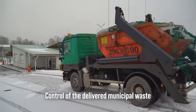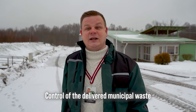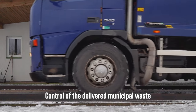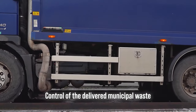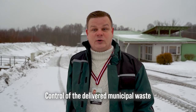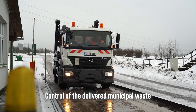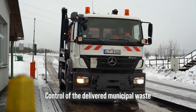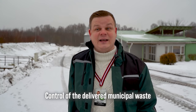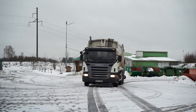On the entrance road, near the administrative building, electronic vehicle scales are installed to control the amount of delivered municipal waste, with an electronic accounting system that registers the supplier. Identification of the type of waste is carried out based on information provided by the supplier and by visual control. A fully loaded garbage truck drives onto these scales and is weighed before and after waste is unloaded. In this way, the amount of waste is calculated and recorded.